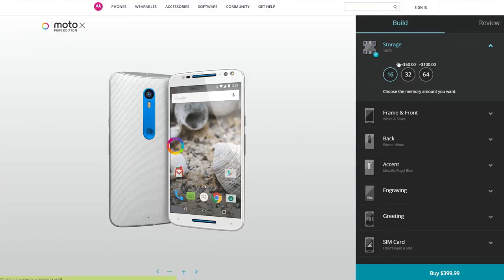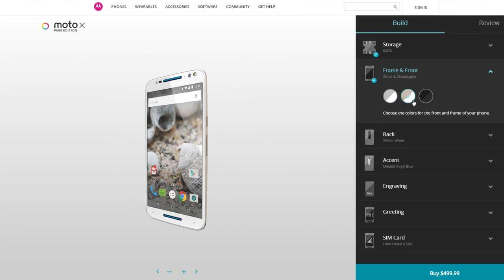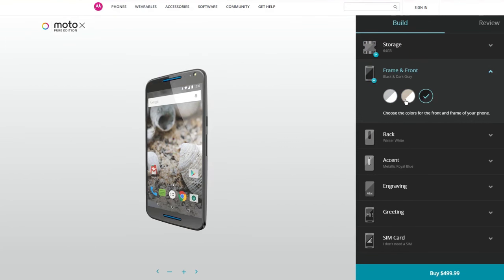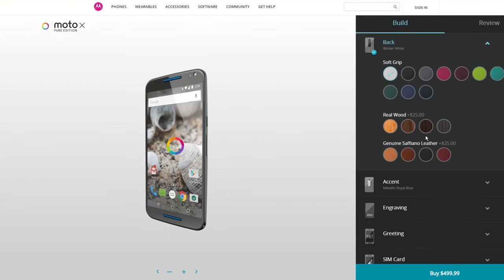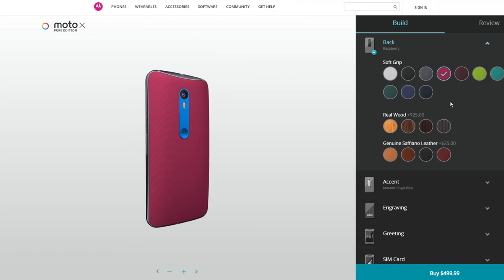One thing that makes the Moto X unique is Moto Maker, and you can pretty much customize every aspect of the phone. You can change the accent color, the back color, the back material, and you can even engrave the back of your phone — something you won't get on any other flagship.